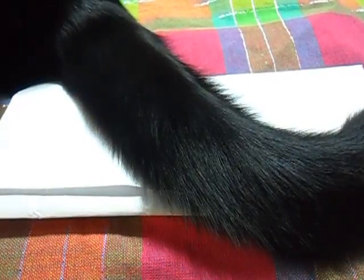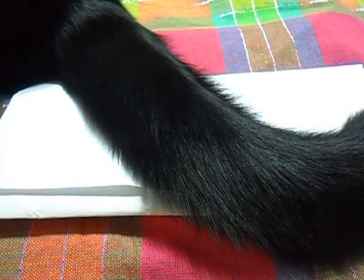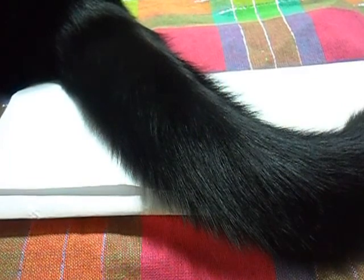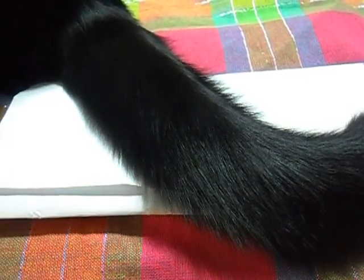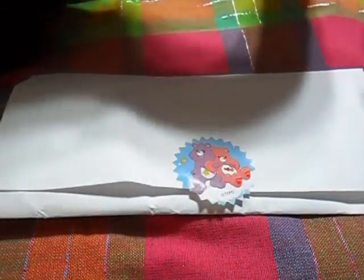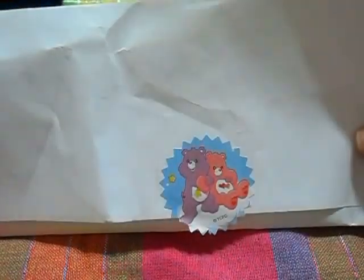Hi ladies, I've still got a few minutes so I'll do another quick video. I'm so backlogged with videos right now, so I'm snatching whatever few minutes I can. Can you share what that is? I think the ladies know what that is — we have a cat butt in the frame, cat tail! Yes.